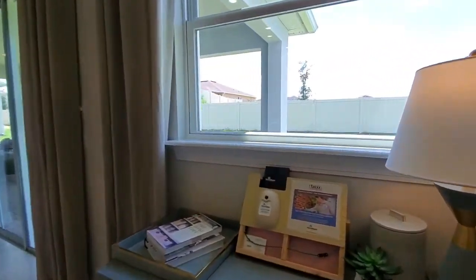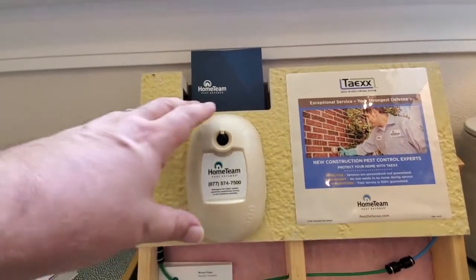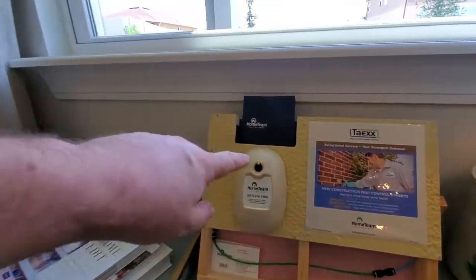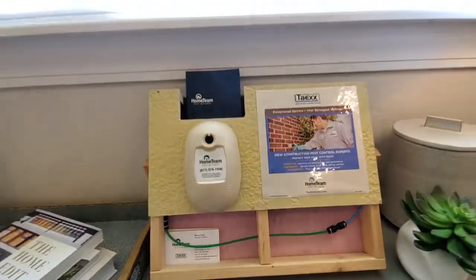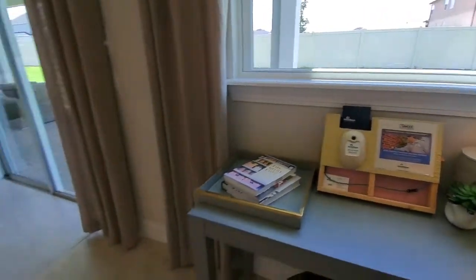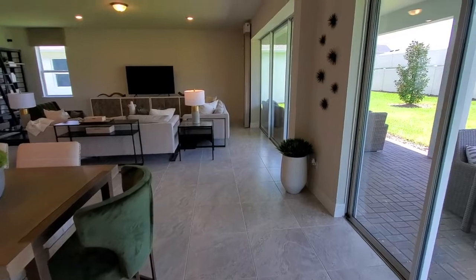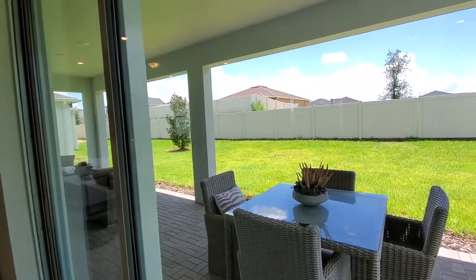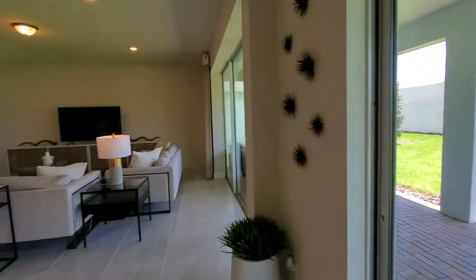This builder uses the Home Team Pest Control system, which mounts on the exterior wall. The pest control company can connect to it, and it actually sprays throughout so that you don't have to worry about pests in the home. We have that same system in our home — it works great. We have a nice covered patio area here and also a decent size backyard, definitely big enough for a pool if that's something you desire in the future.